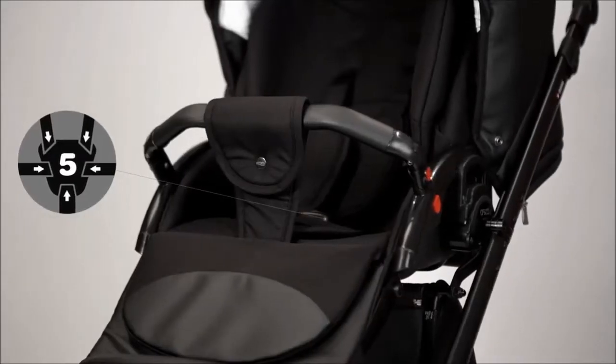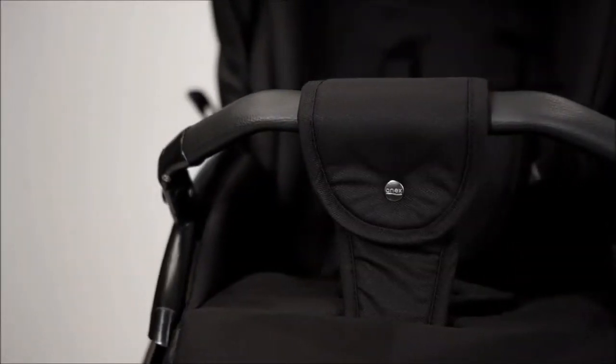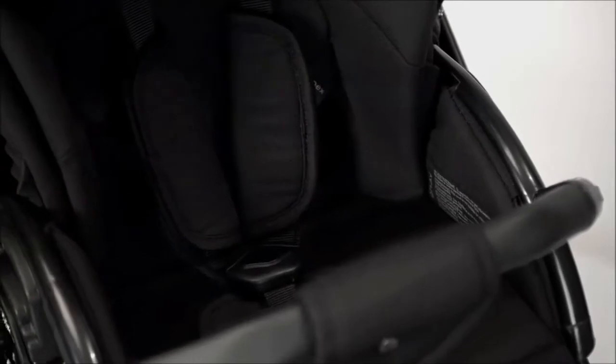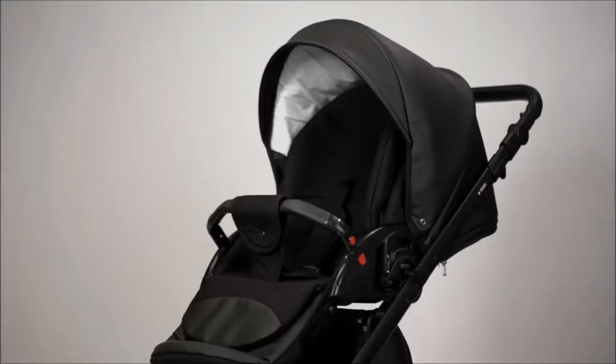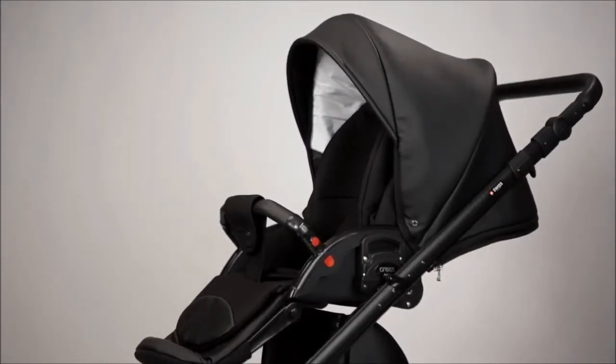Thanks to the well-designed SafeWalk system, there is no reason to be worried about the child's safety while walking. The soft five-point belts on all four sides securely hold the baby in the stroller's seat unit without causing any discomfort.